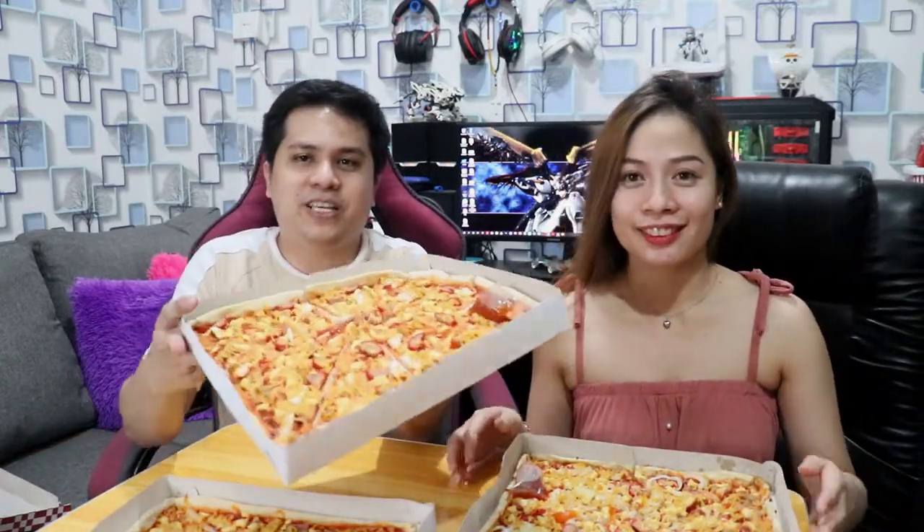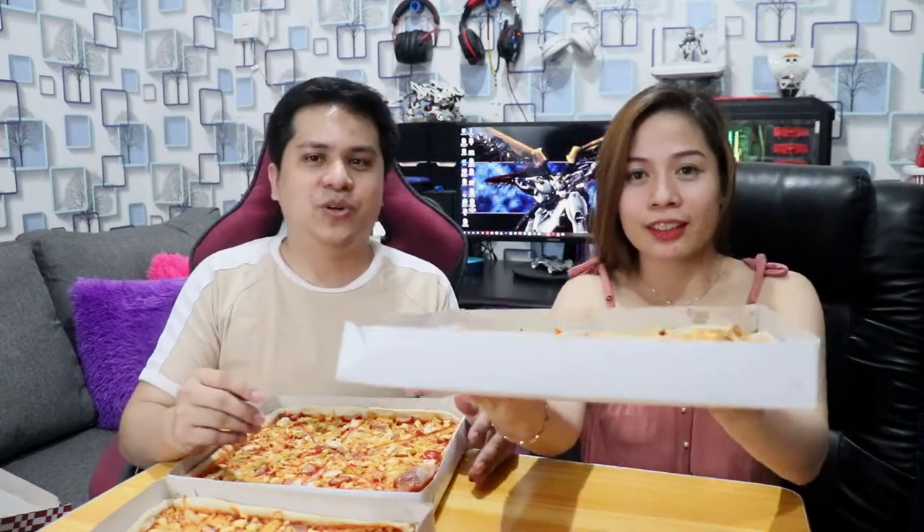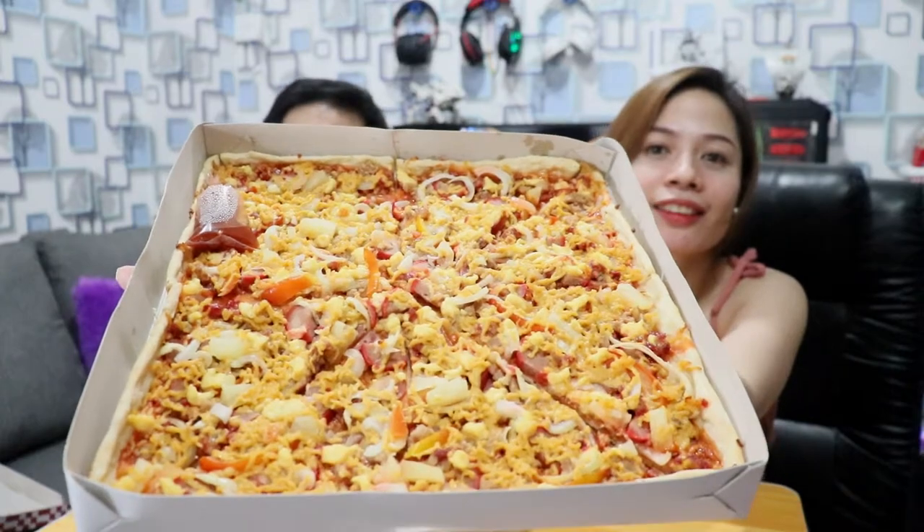Bubukas na namin guys. Sinasabi namin sa inyo - ibang-iba talaga siya sa mga homemade pizza lang. Kasi, pag nilapit nyo, punong-puno. Hindi siya tinipid. Hindi talaga siya tinipid. Unang tingin nyo palang, alam nyo na na talagang siksik na siksik. Ang dami nilaman. Siksik na siksik talaga siya sa ingredients. Unang tingin mo palang, alam mo nang masarap.